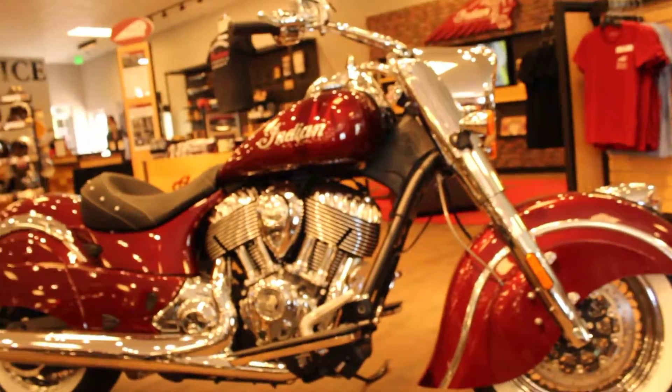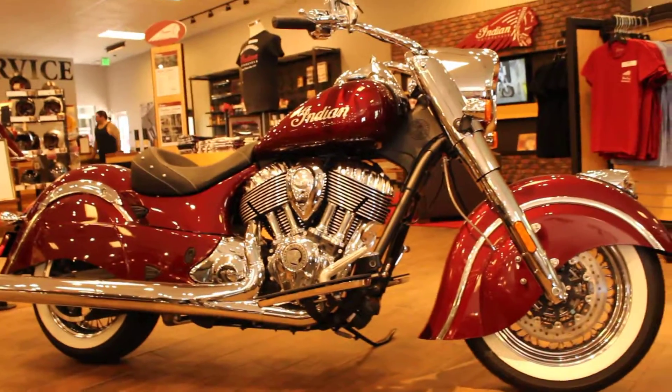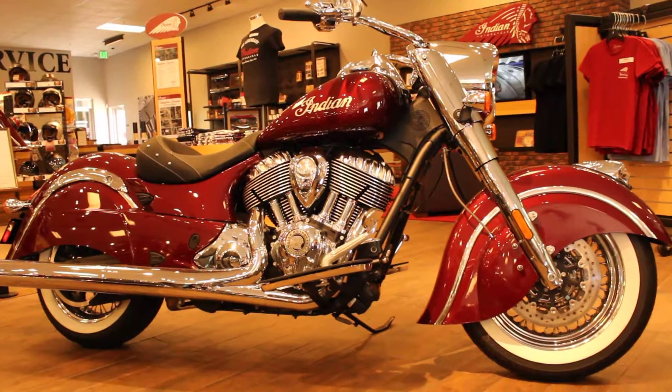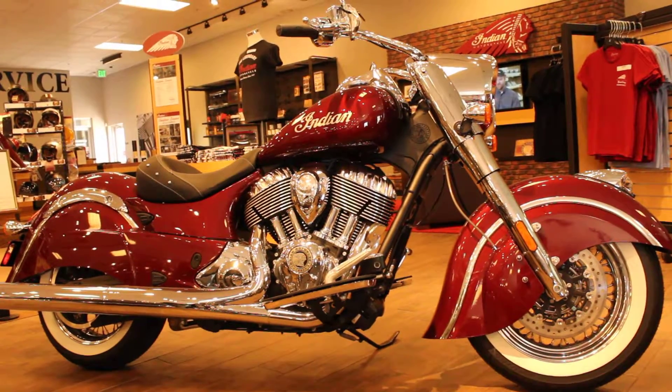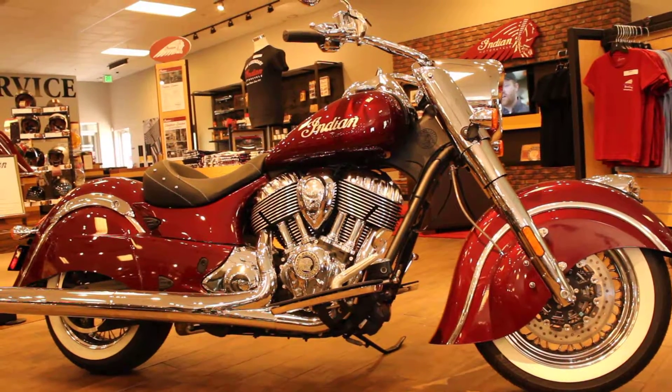Don't miss the opportunity to take a test ride on a 2018 Indian product today, at North County Indian Motorcycle in San Marcos, where we're open seven days a week.